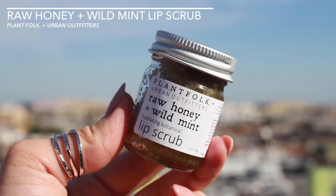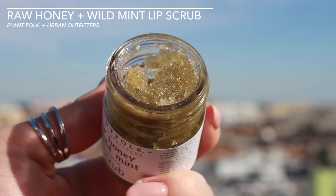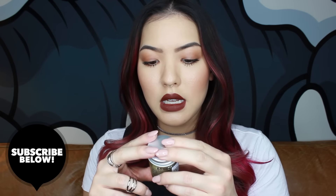I have a few body and face products to show you. This is the Plant Folk Raw Honey and Wild Mint Lip Scrub. This stuff smells so good — it's kind of like a mint julep, and the ingredients are really great. The first ingredient is raw cane sugar, then rosehip seed oil, jojoba, coconut oil. There's a lot of good stuff in there, especially transitioning into winter or summer when you've got dry lips and you just need to get that dead skin away, so I will definitely be using this.